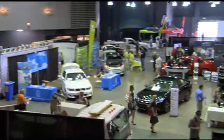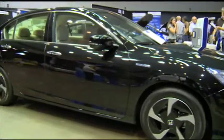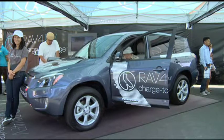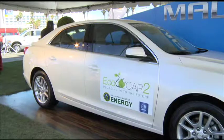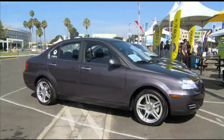This year's show featured the global debut of the 2014 Honda Accord plug-in and the SoCal premieres of Toyota's RAV4 EV and the Ford C-MAX Hybrid. Plus, Chevy brought their hybrid Volt and Malibu. Nissan had the all-electric LEAF, and Coda Automotive showed off their zero-emission 2012 sedan.